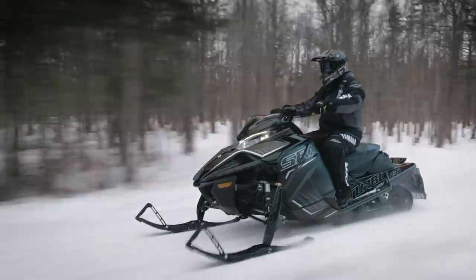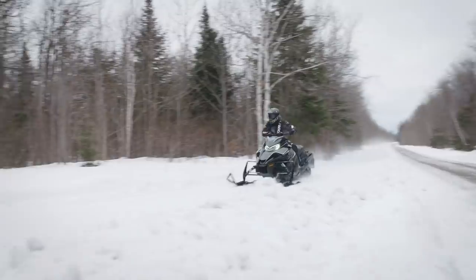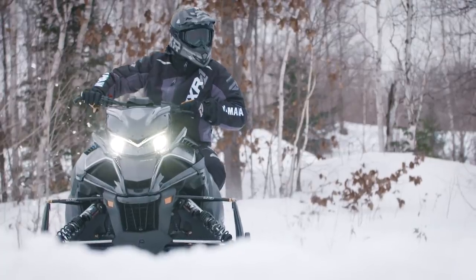The limited-edition color and graphics make for jaw-dropping good looks to accompany that legendary speed, but only for a limited time.